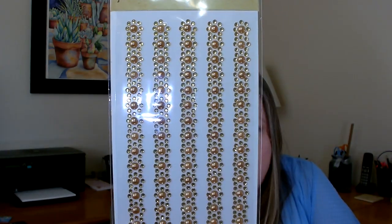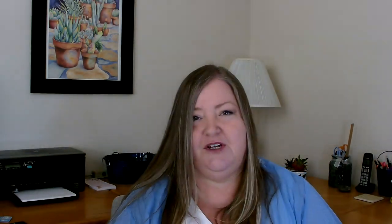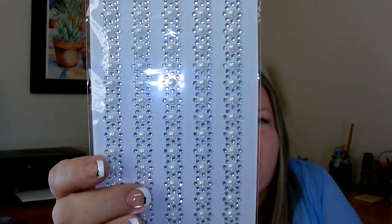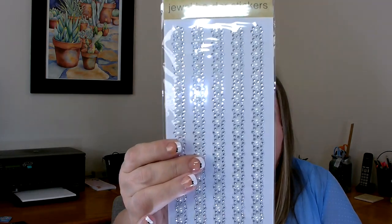In the craft section I was able to find some more of these jewel border stickers. I picked up one in the gold — they only had one — and I thought it was so pretty with so many different things you can do with it. I also picked up about three in the silver; I've been looking for the silver for a while, so I was really happy to find it. You can decorate glassware, photo frames, cards, and all different things. They come off in a nice long strip which makes it really easy to attach.